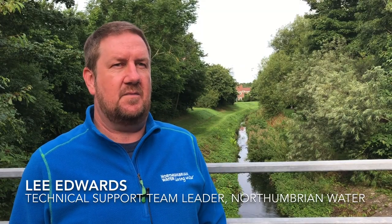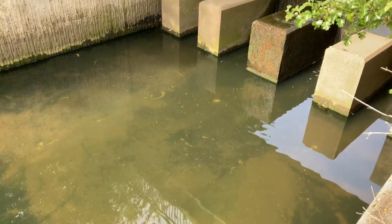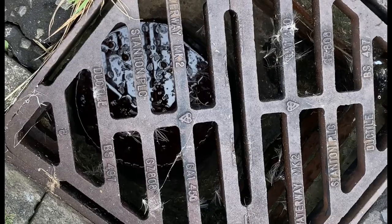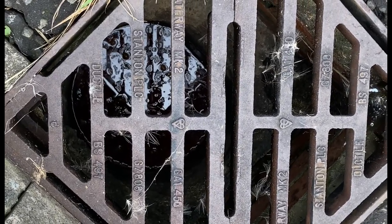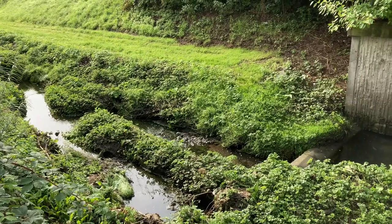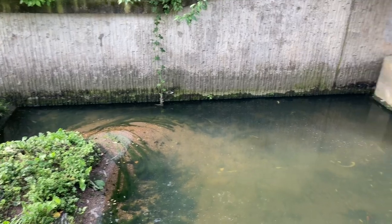The sort of issues that have been happening up at the Bern is we've had a number of discharges into the watercourse. This is spillages around the local industrial estate that eventually get into the watercourse straight away. The highway drainage system and local drainage is all designed to take rainwater, and this rainwater discharges directly into the Bern, but any kind of spillages within the industrial estate will go into the highway drainage system and then eventually into the Bern.